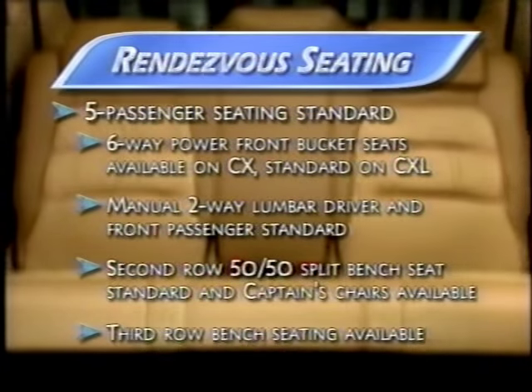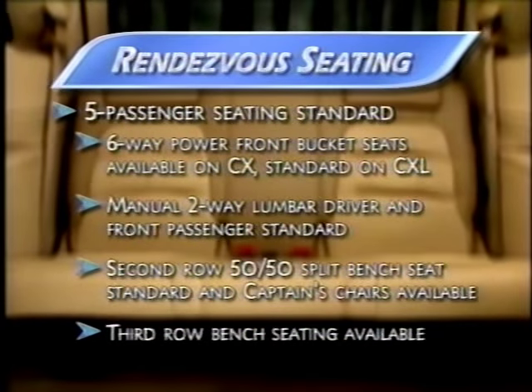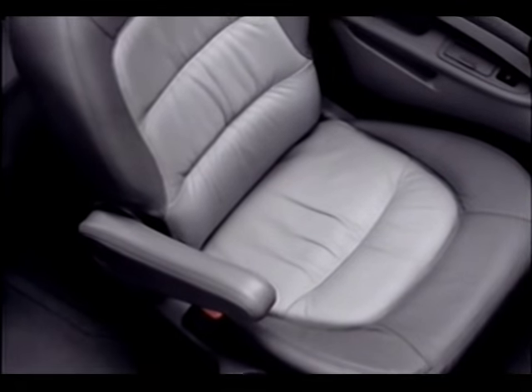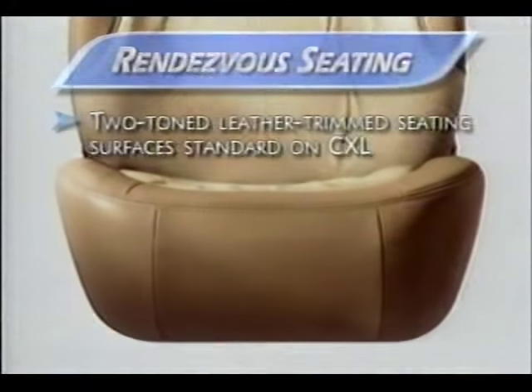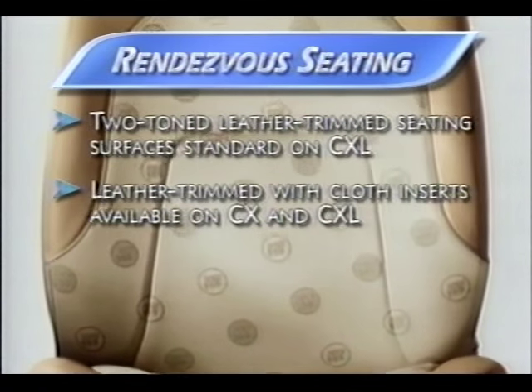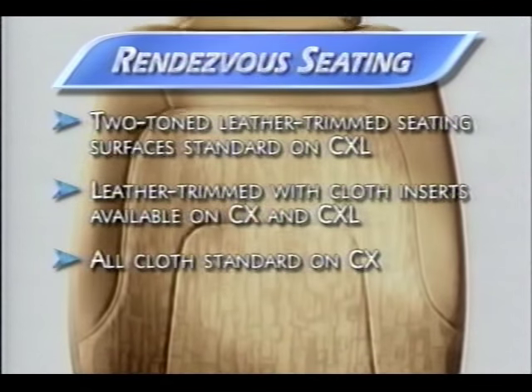And if more seating is required, a comfortable two-passenger third-row bench seat is available on both CX and CXL. Rendezvous offers a choice of three seating surfaces: two-toned leather-trimmed, cloth with contrasting leather-trimmed bolsters, or all cloth with pile fabric.